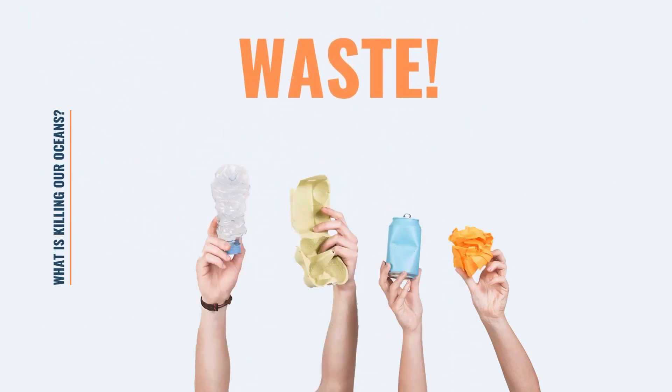Waste is what's killing our oceans. According to statistics on plastic bottles: more than 8 million tons of plastic bottles end up in the sea each year. Of the 260 million tons of plastic the world produces each year, about 10% ends up in the ocean.